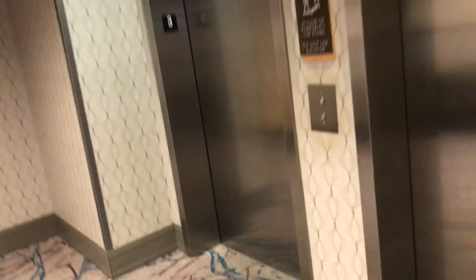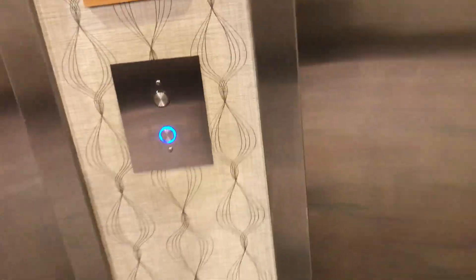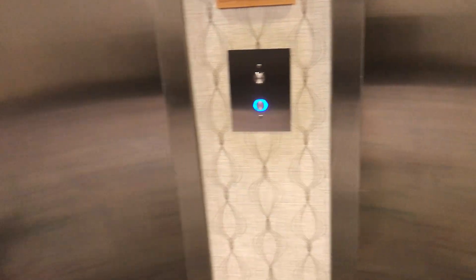These are the elevators at the Home 2 Suites by Hilton hotel in Austin, Texas. They're Otis Series 7 traction elevators.